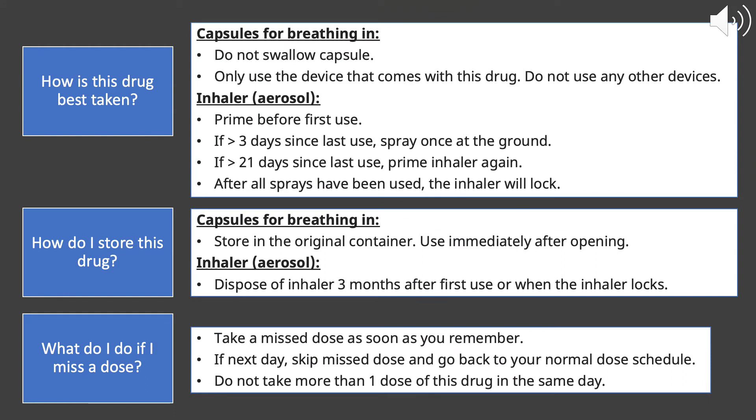Talking about how this drug is best taken — starting with the dry powder inhaler form, which comes in capsule form used with the Handihaler device. You want to make sure that these capsules are for inhalation only. Do not swallow the capsule, and make sure to use it with the device that comes with the drug, not any other devices.